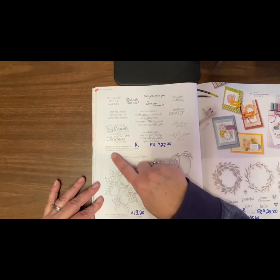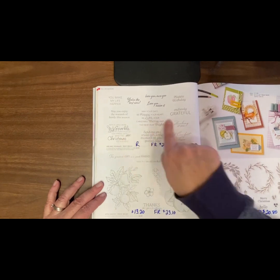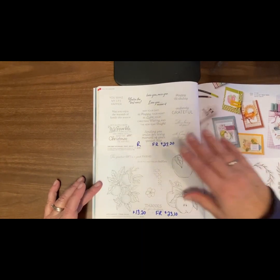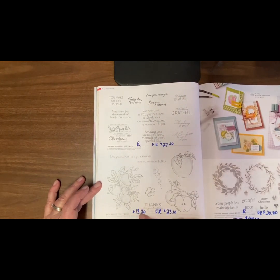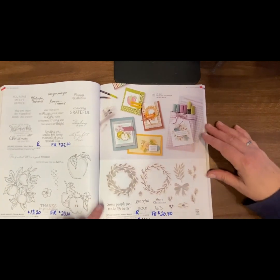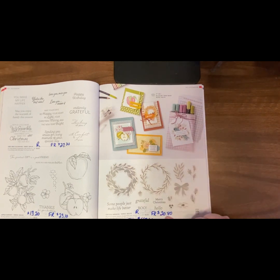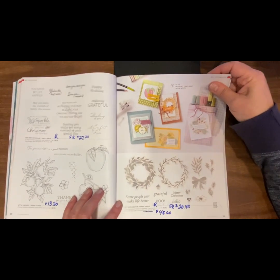Page 38: Very Best Occasions is retiring. The French set is going to be $27.20. It's like an all-occasions set — thinking of you, with comfort and love, Christmas, happy birthday. It was available in English and French. Apple Harvest is going to be on sale for $13.20, down from $33. The French set is $23.10. If you have teachers in your life, this apple stamp was beautiful. Page 39: Cottage Wreath is retiring. The French one is $20.80 and the dies are $48.60.